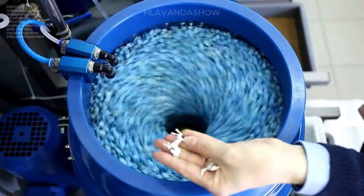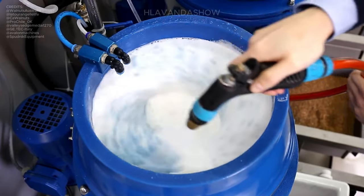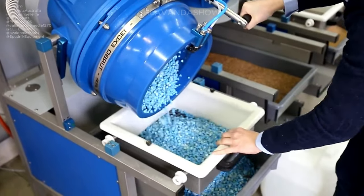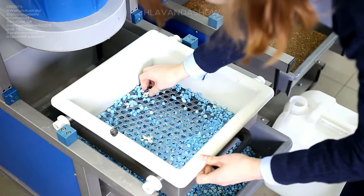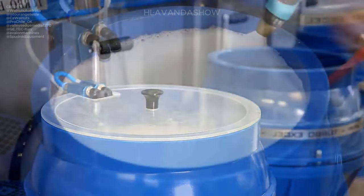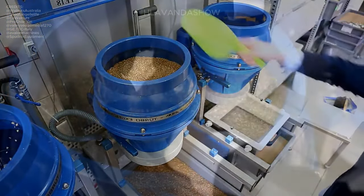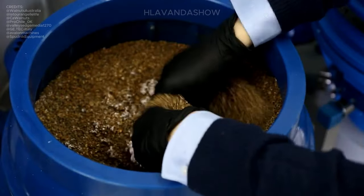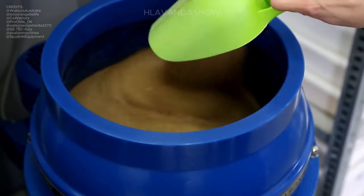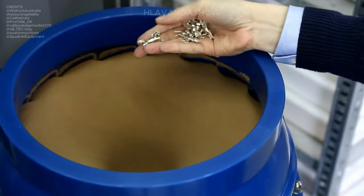Utilizing walnut shells for jewelry polishing is a quick and efficient method to achieve a stunning, mirror-like shine on your pieces. This innovative technology is particularly effective for flat workpieces that are susceptible to packaging imperfections. By gently buffing the jewelry with crushed walnut shells, artisans can remove any surface imperfections and bring out the natural lustre of the material, resulting in a flawless finish that enhances the beauty of the jewelry.